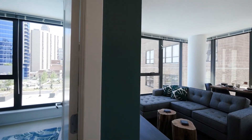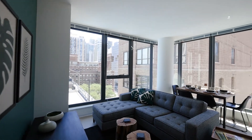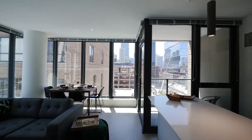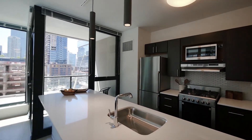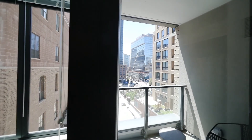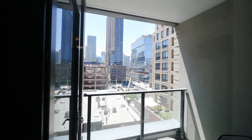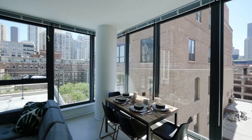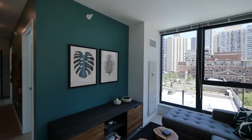The living area has two walls of windows flooding the unit with light. This wall is facing south. And there's a walkout balcony that's sheltered from the elements, looking out over Wells Street — a fun space.